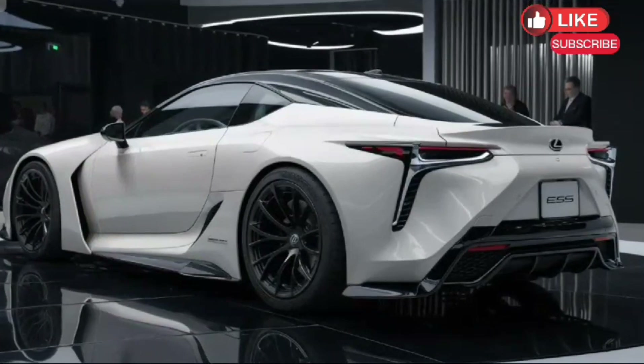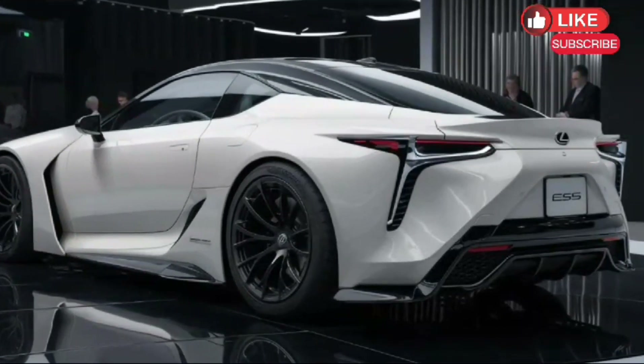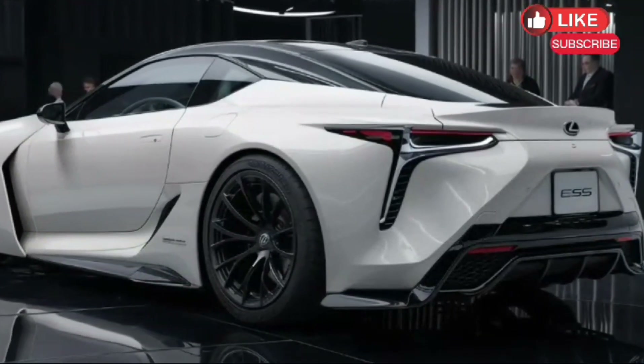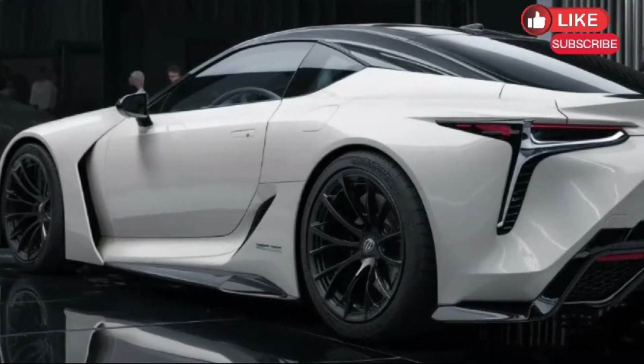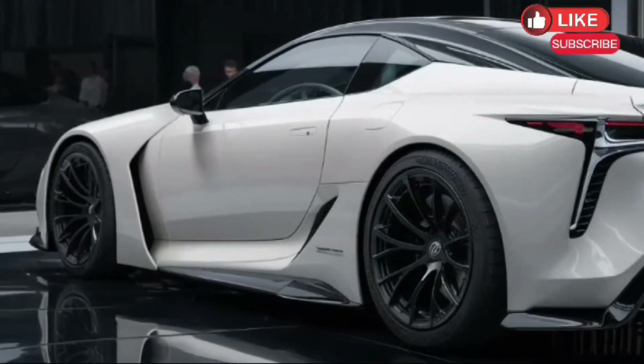Safety first: Safety remains a top priority for Lexus. The 2025 ES is expected to be packed with the latest driver assistance features, like automatic emergency braking, lane departure warning, and adaptive cruise control.